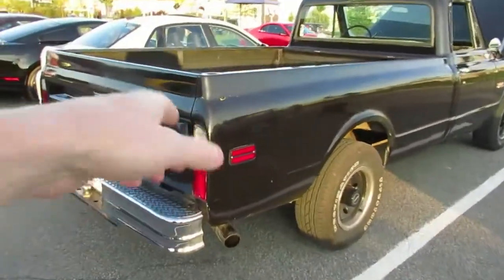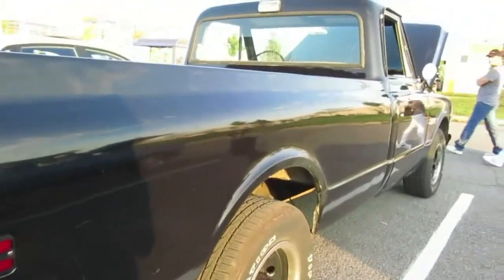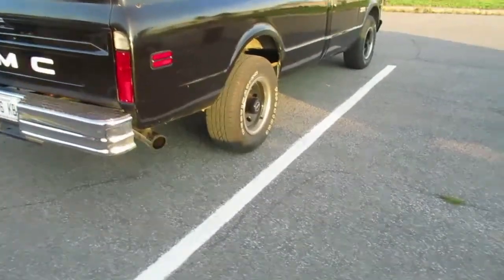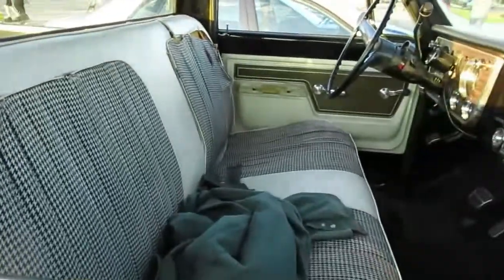Well, originally this truck would have had the chrome trim on it. Yeah, you can see the places where it was. This is probably a Cheyenne — or Sierra, either one. It's the expensive trim, it's not a base model. When I saw those door panels I was like wow, you don't see that too often on these trucks. Usually when you see them they're plain Jane. That's like luxurious for a pickup at that time.